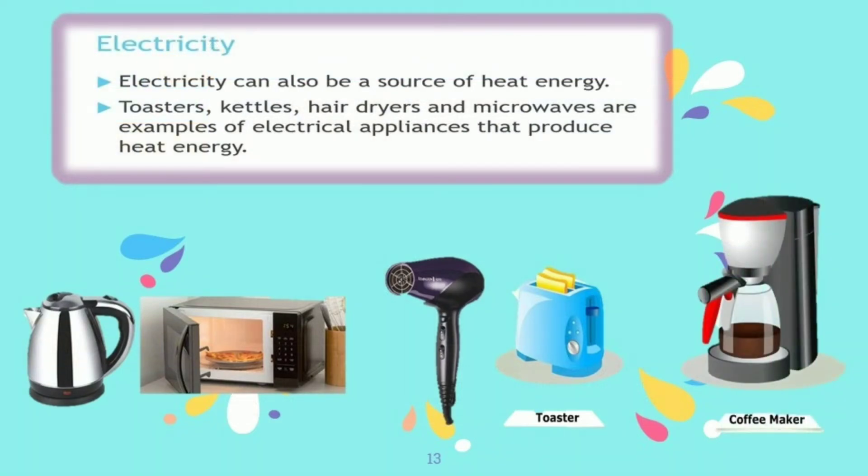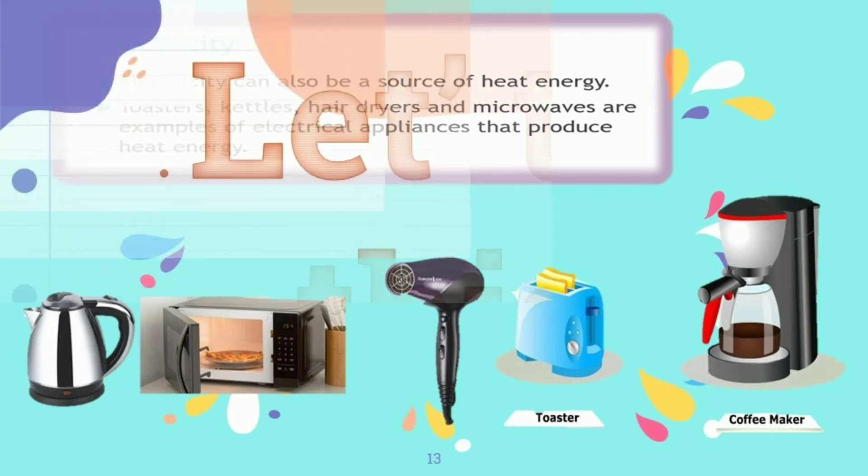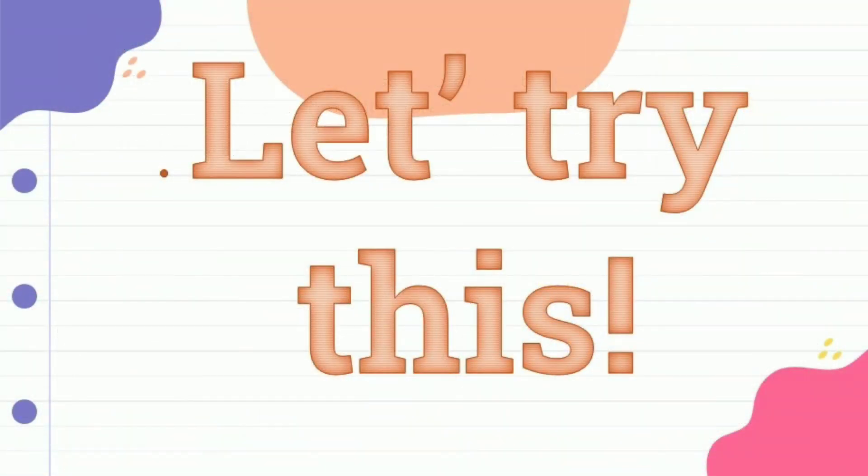Electricity can also be a source of heat energy. Toasters, kettles, hair dryers, and microwaves are examples of electrical appliances that produce heat energy.